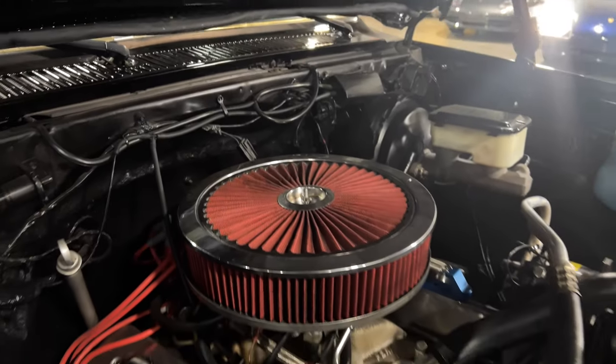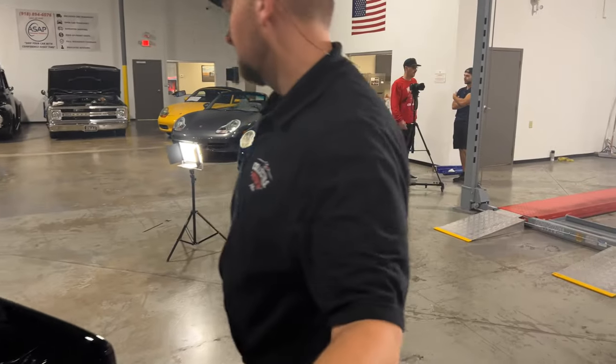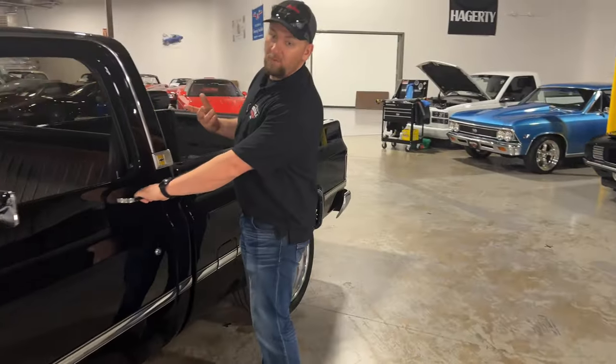Let's go ahead and see what this truck sounds like. I'll hand Justin the mic so he can get that cold start. This truck fires right up when we start it.